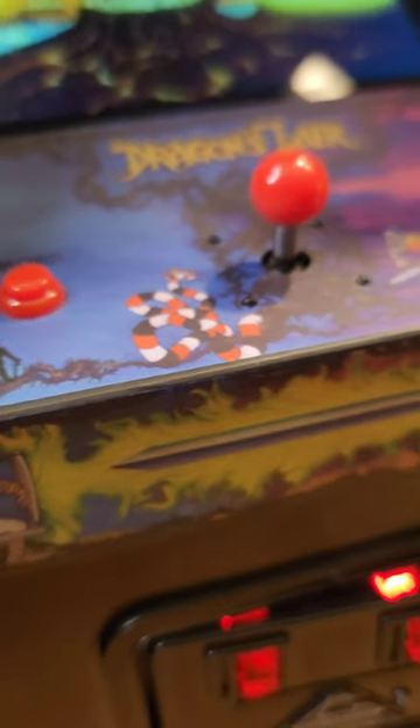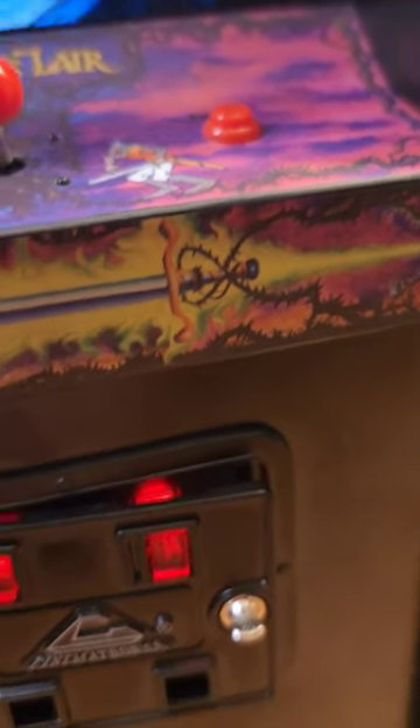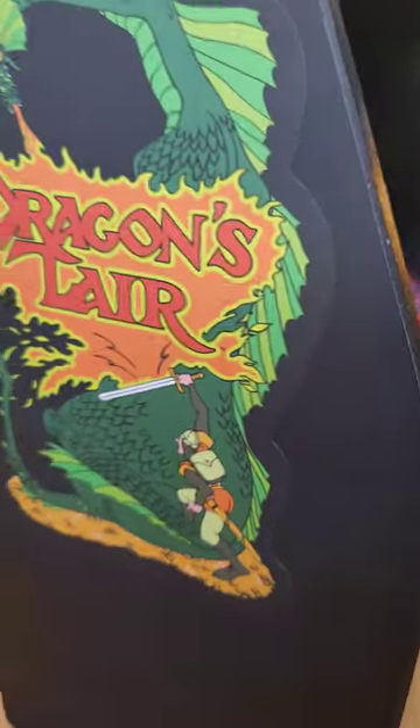The beautiful artwork features Dirk the Daring fighting the dragon to save his princess Daphne, down to the coin door slot which lights up. Any quarters inside? Maybe next time. And the beautiful side artwork.